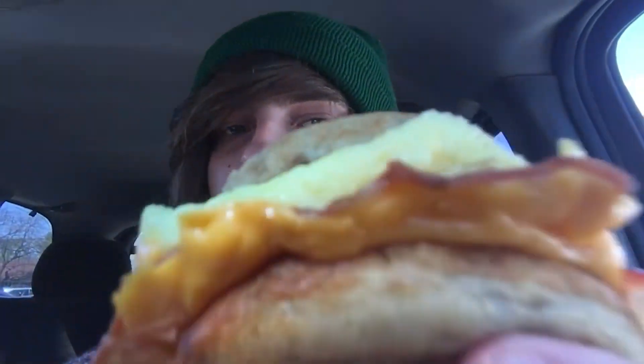I'm not even gonna lie, this sandwich looks way better than the biscuit one, but I feel like I'm at a higher quality McDonald's so you gotta keep that in mind. Look how crisp that bacon looks — wow. All right.